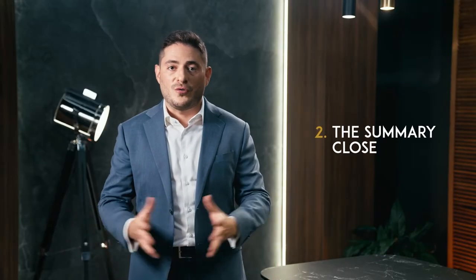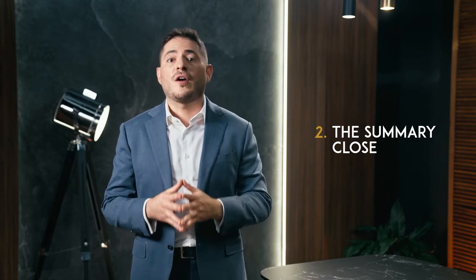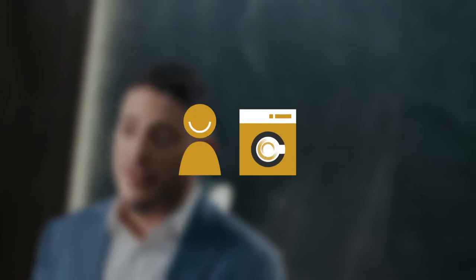Two: the summary close. This technique involves repeating the items the prospect is hopefully purchasing, stressing the value and benefits, in an effort to get the prospect to seal the deal. For example: 'So we have the water-saving Bosch washing machine with advanced brushless motor, a 10-year comprehensive guarantee, and our free delivery and installation service. Great! When would be a good time to deliver that to you?' By summarizing all the previously agreed points into one short package, you're helping the prospect visualize what they will be getting out of this deal.